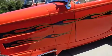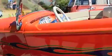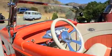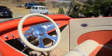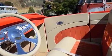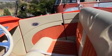Gennie shifter, tilt column, glass body, Hagen 3-piece steel hood and side panels, hidden hinges, inside door handles, and a custom cream leather interior with orange suede inserts.